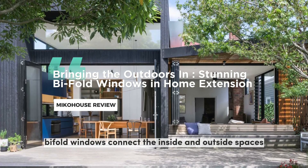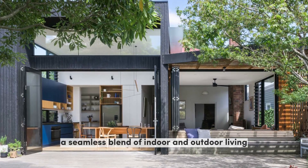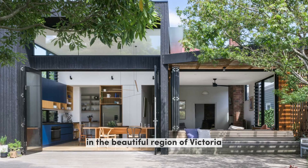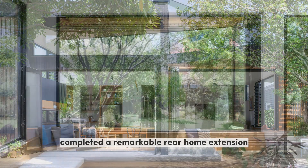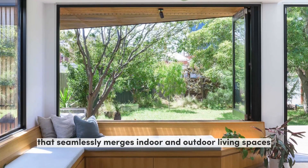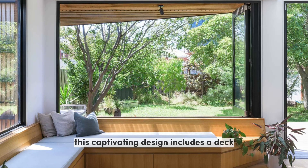Bifold windows connect the inside and outside spaces of this home extension, creating a seamless blend of indoor and outdoor living. In the beautiful region of Victoria, Australia, Ben Calorie Architects have recently completed a remarkable rear home extension that seamlessly merges indoor and outdoor living spaces. This captivating design includes a deck featuring an inviting shaded area with built-in seating.